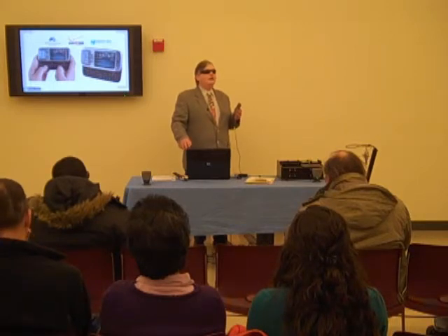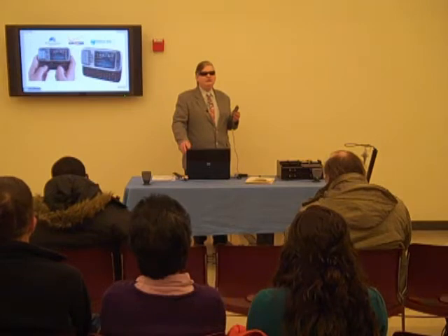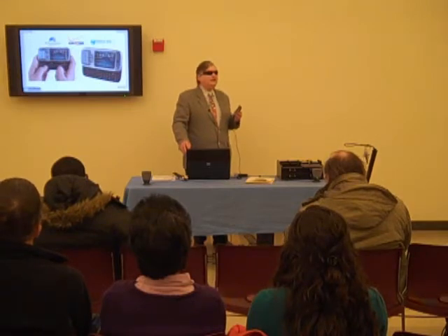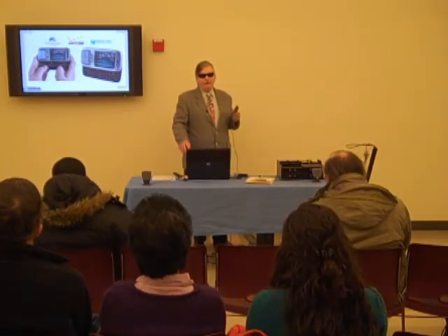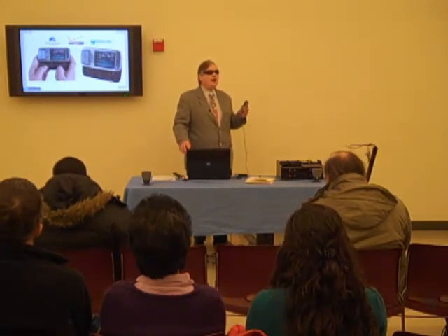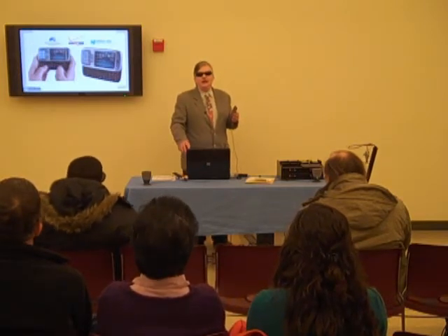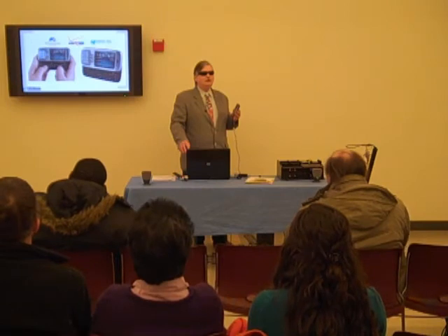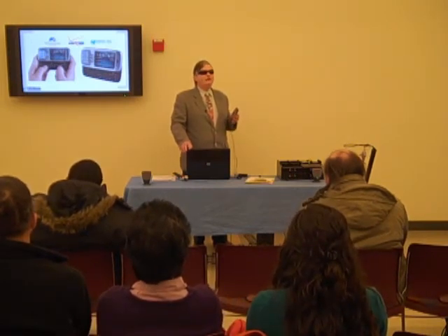Again, thank you so much to Verizon for what it's done in helping us fund this important course. Please tell your family and friends and colleagues that help is on the way — both in helping you find out what to buy and helping you find out how to use it. All at CarolTech at CarolTech.org and our online learning program. Thank you so much for being here.